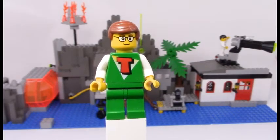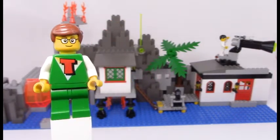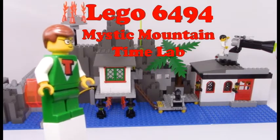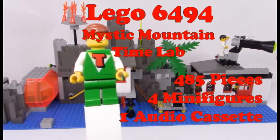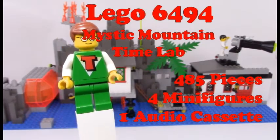Good morning Lego fans, welcome back at last to another TimeCruisers episode. This one — the set you see before you — is the pinnacle of the series. This is set 6494, the Mystic Mountain Time Lab. And let me tell you, there's a lot of stuff in here. It has 485 parts, 4 minifigures, one German audio tape which I don't have, and a lot of hats.